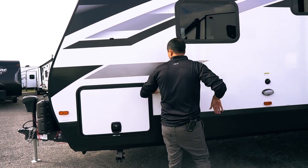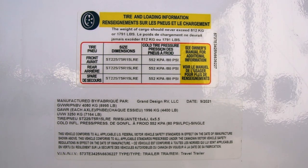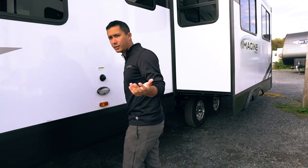Drop frame giving you the best storage of its class. Dry weight 7,164 — just over 7,000 pounds. 89.95 on the GVWR. Most half-tons can handle that, but check your manufacturer's spec.